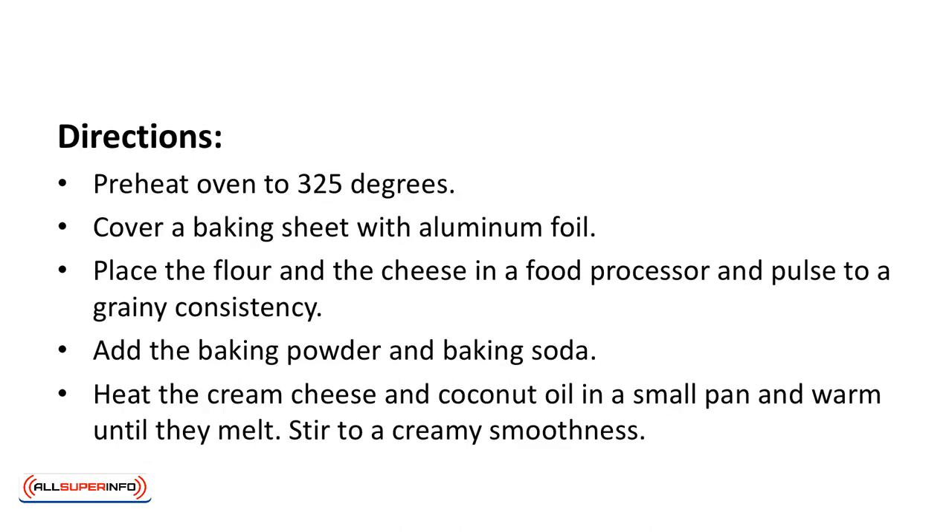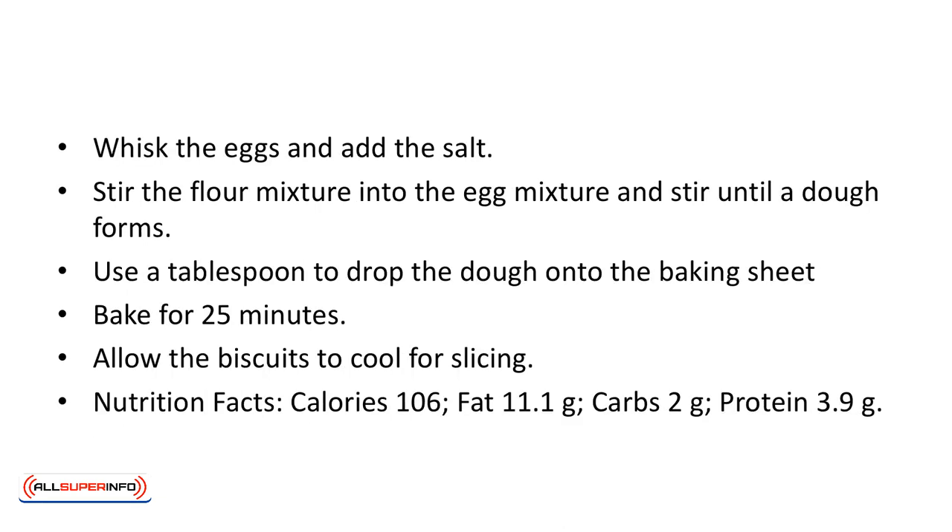Directions: preheat oven to 325 degrees. Cover a baking sheet with aluminum foil. Place the flour and cheese in a food processor and pulse to a grainy consistency. Add the baking powder and baking soda. Heat the cream cheese and coconut oil in a small pan and warm until they melt, stirring to a creamy smoothness. Whisk the eggs and add the salt. Stir the flour mixture into the egg mixture until a dough forms. Use a tablespoon to drop the dough onto the baking sheet. Bake for 25 minutes. Allow the biscuits to cool for slicing.